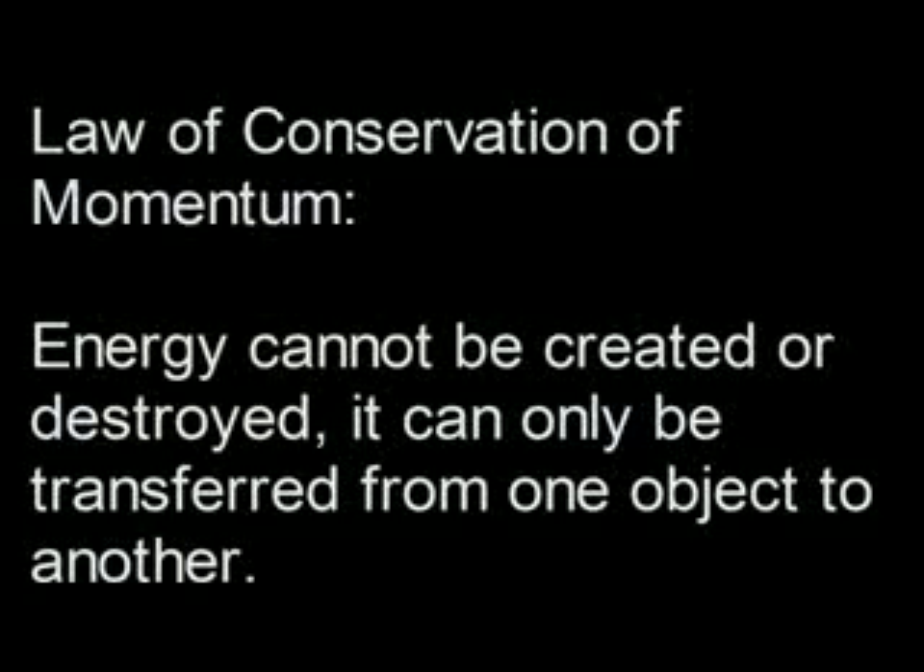They involve shock absorbers on both front and back, as most mountain bikes have today. According to the law of conservation of momentum, energy cannot be created or destroyed but only transferred from one form to another. In bike terms, this means that the force or shock exerted by bumps on the trail do not disappear but go directly into your body.